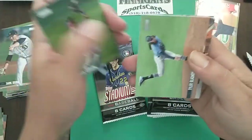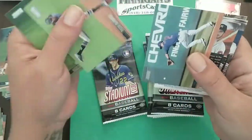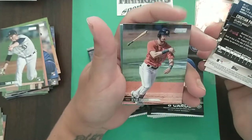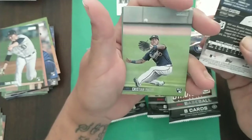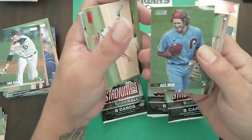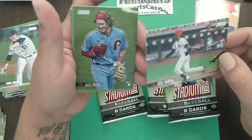Alex Gordon, Tyler Glasnow, Nico, Kyle Tucker bat-flipping, Christian Pache rookie, Willie Castro red. Alec Bohm rookie — wow, Pache and Bohm come in the same pack! Jose Garcia rookie.